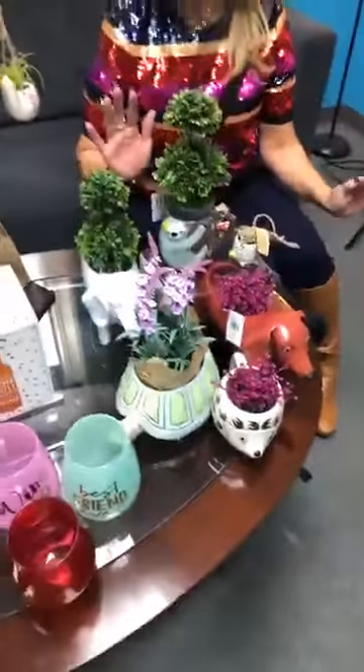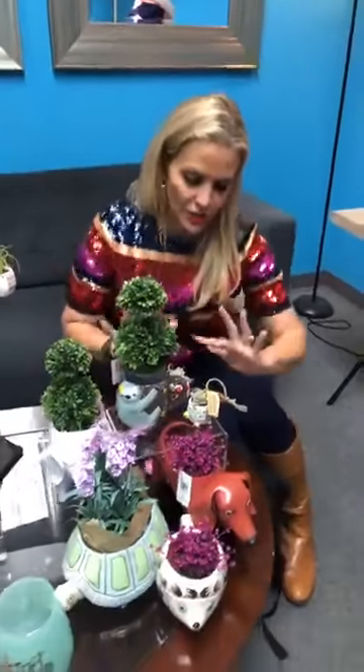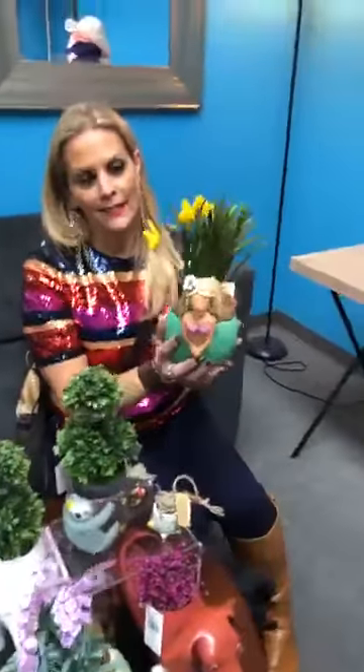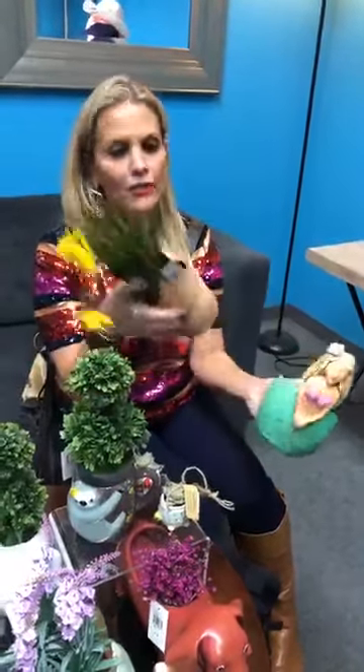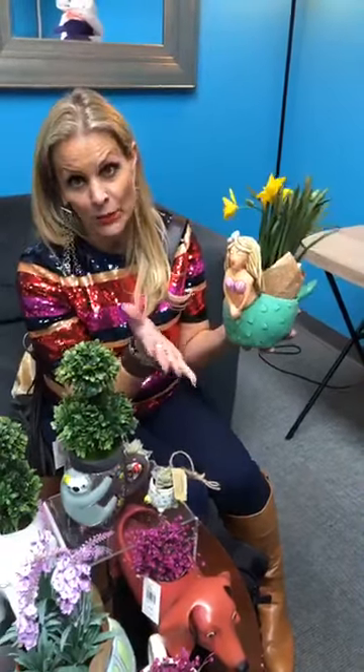One of my absolute favorites: planters from Alan Designs. These have a hole in the bottom so you can use real plants, but we've put faux plants in here because they look so nice. You can buy them with or without the plant. Of course our favorite is the mermaid one — you know we have a mermaid store in St. Augustine called Sommermazing on St. George Street.